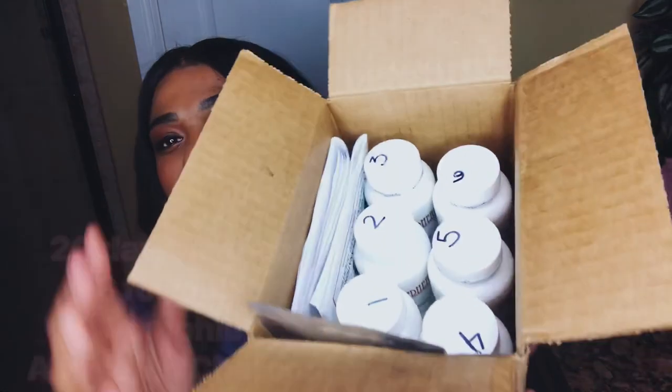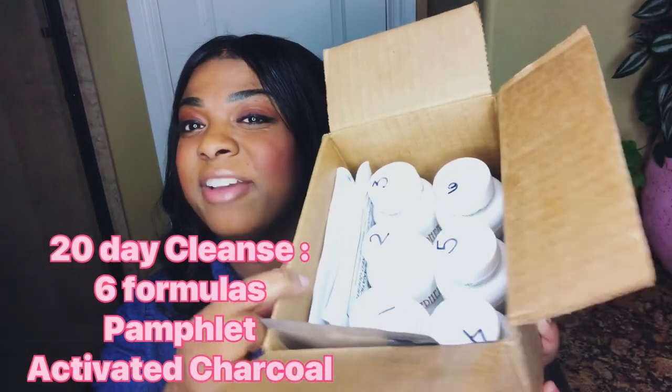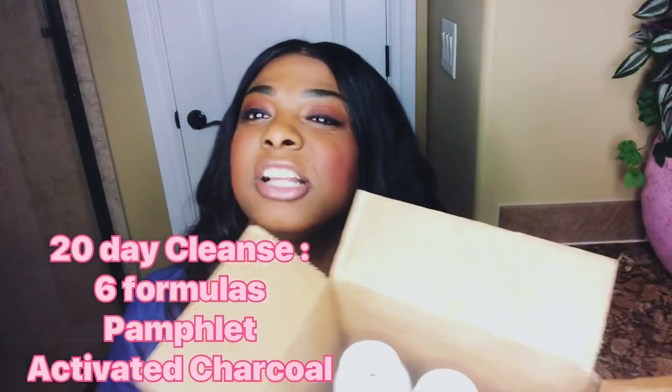So I'm excited and ready to dig in because this quarantine life ain't the business. Now this is the box set — it came in with six bottles, a pamphlet to tell you how to use this product, and some activated charcoal. This full body cleanse comes with six formulas along with the activated charcoal.